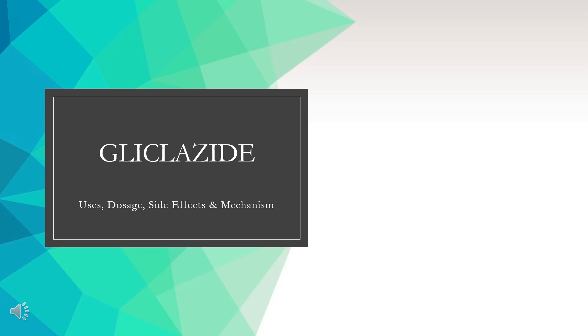In this video, let's find out: What is Gliclozide? What is Gliclozide used for? Contraindications. What are the side effects of taking Gliclozide? How does Gliclozide work? How to use Gliclozide?